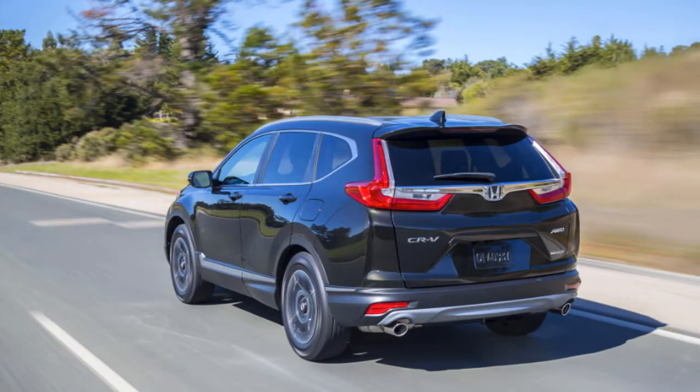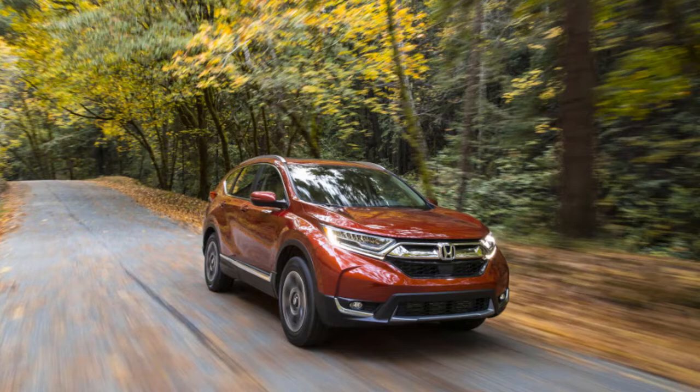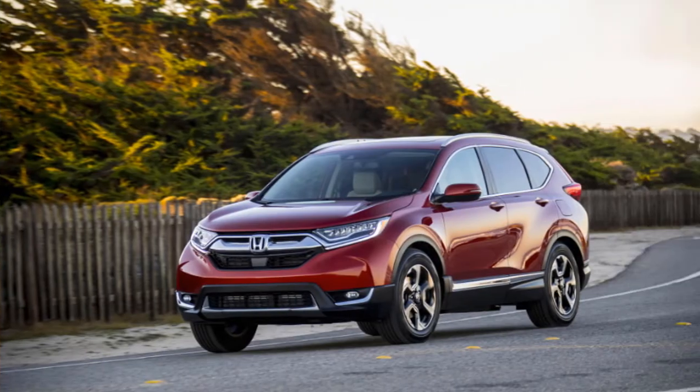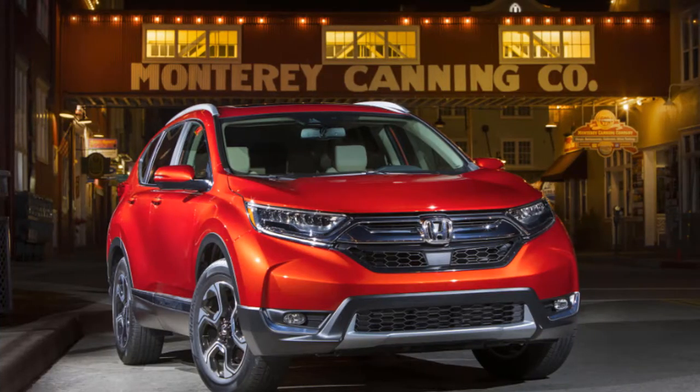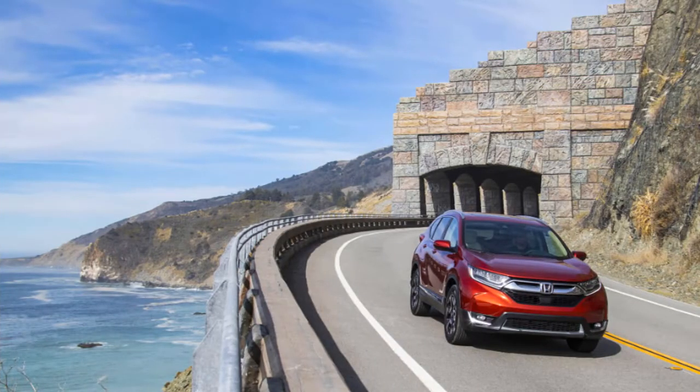With front-wheel drive, the CR-V can tug at the steering wheel under acceleration. All-wheel drive CR-Vs have a more neutral handling feel, but no configuration is especially rewarding to drive. Instead, the CR-V shines inside with supportive seats, great cargo space with a low liftover, excellent outward vision, and a good value equation made even better thanks to standard automatic emergency braking and adaptive cruise control on CR-V EX and higher trims.